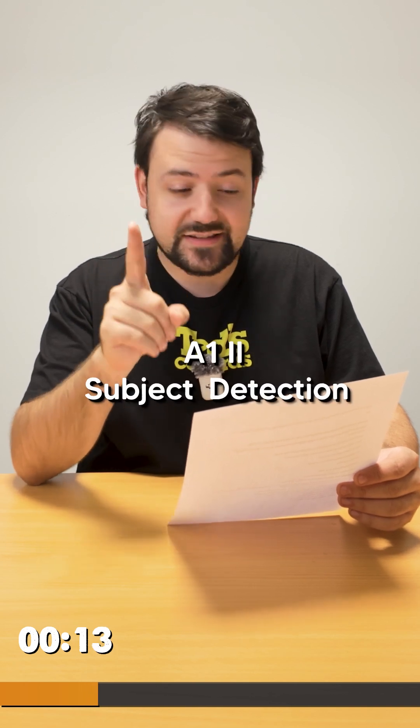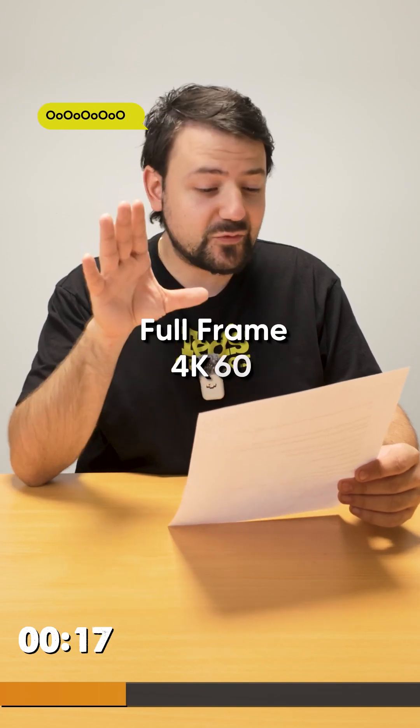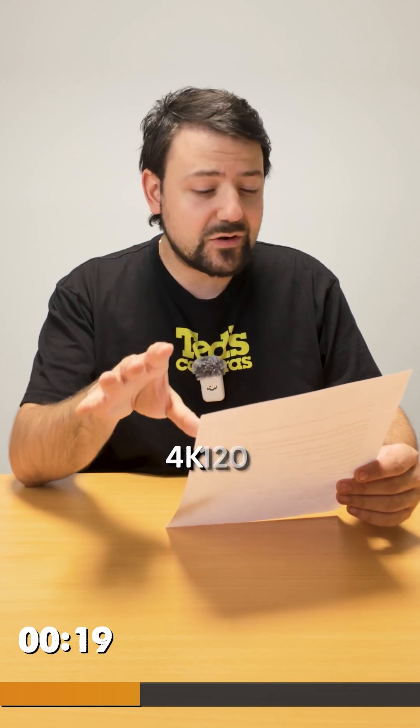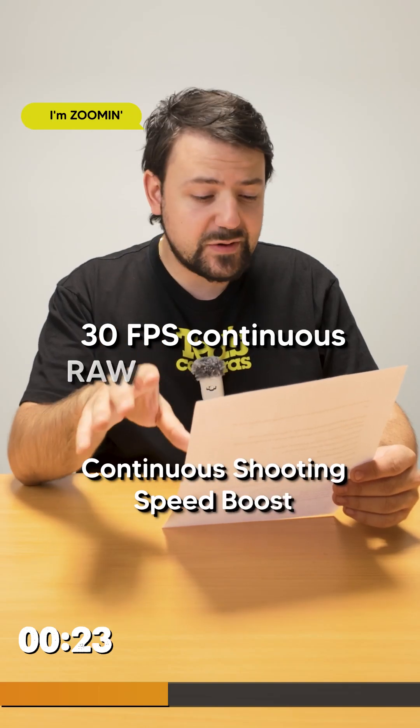Same autofocus subject detection options as the A12. Up to 1 second pre-capture with AF. 7K oversampled 4K 16 full frame, 4K 120 in APS-C, 30fps blackout-free raw, and a continuous shooting speed boost.